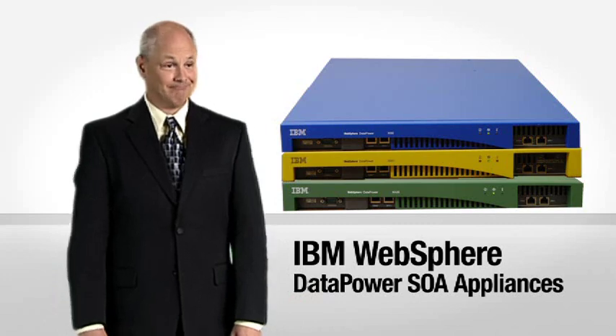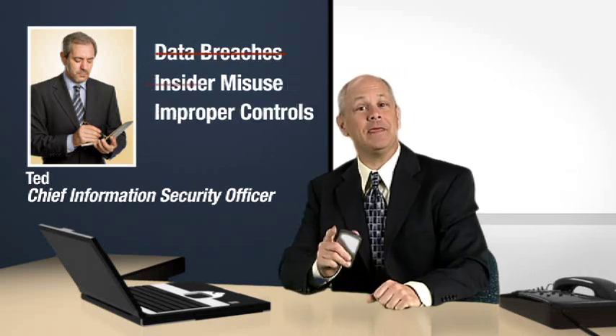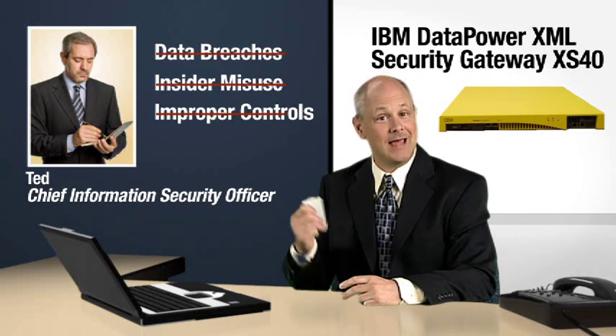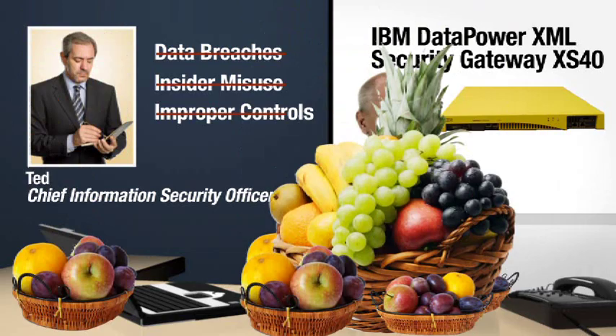Sound too good to be true? Check this out. Meet our Chief Information Security Officer, Ted. In financial services, security is essential to our success. Ted has to keep our company out of the news for bad things like data breaches, insider misuse, lack of proper controls, you name it. Since we deployed the IBM DataPower XML Security Gateway XS40, Ted sends me a fruit basket every week to say thanks. I've never eaten so well.